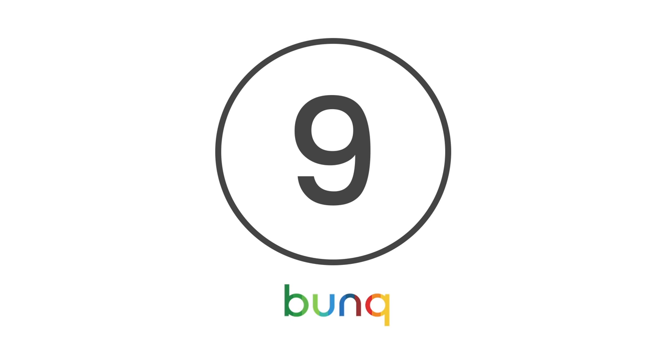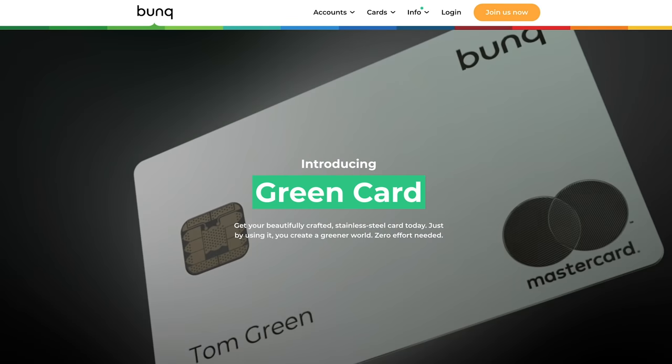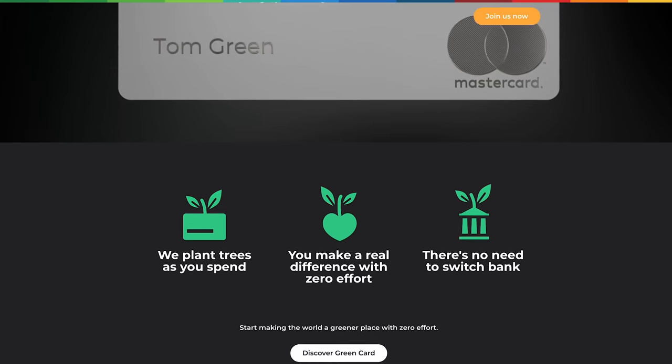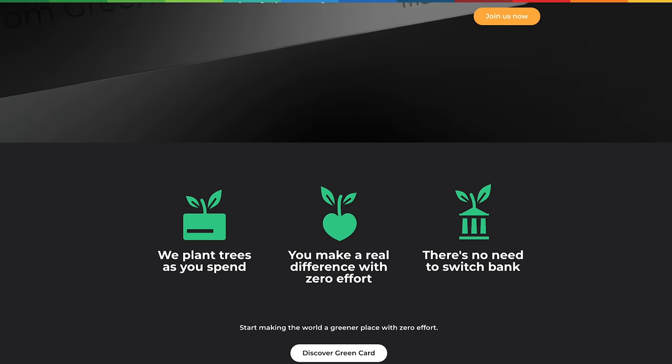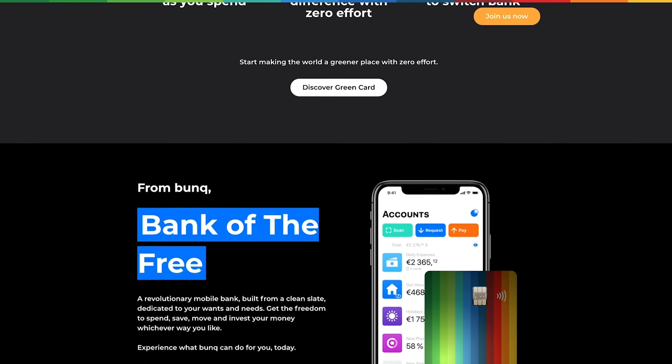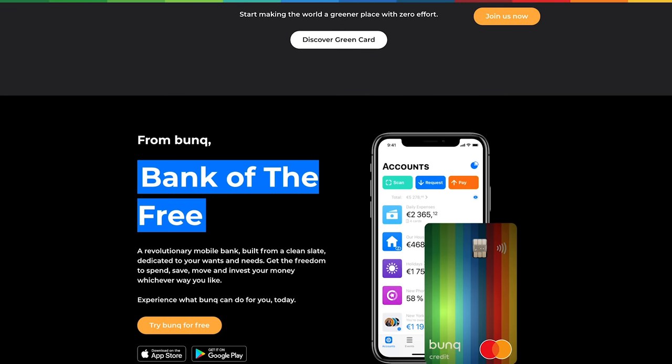At number 9 is Bunk. What makes Bunk so special is it's helping the environment one transaction at a time, while also helping you budget better. Every time you spend, the company will plant trees, enabling you to make a difference with zero effort. Bunk has also introduced its green card to help you create a greener world.